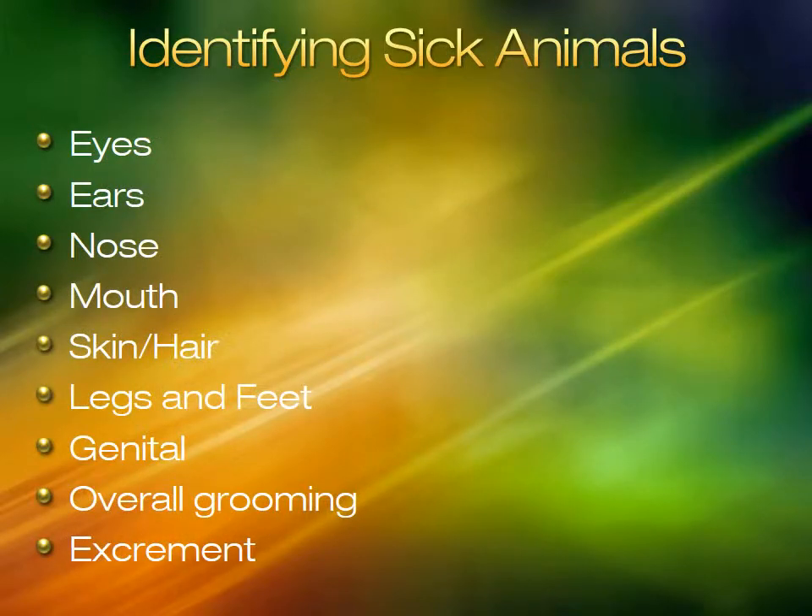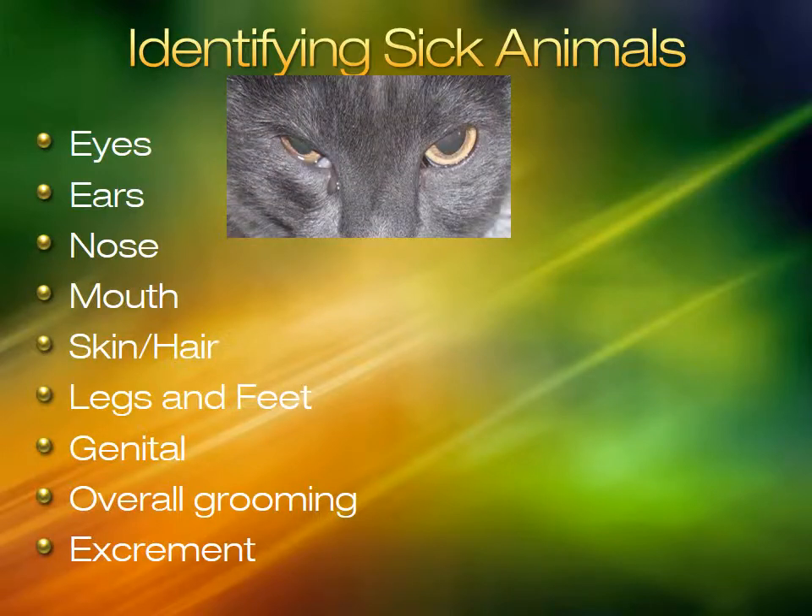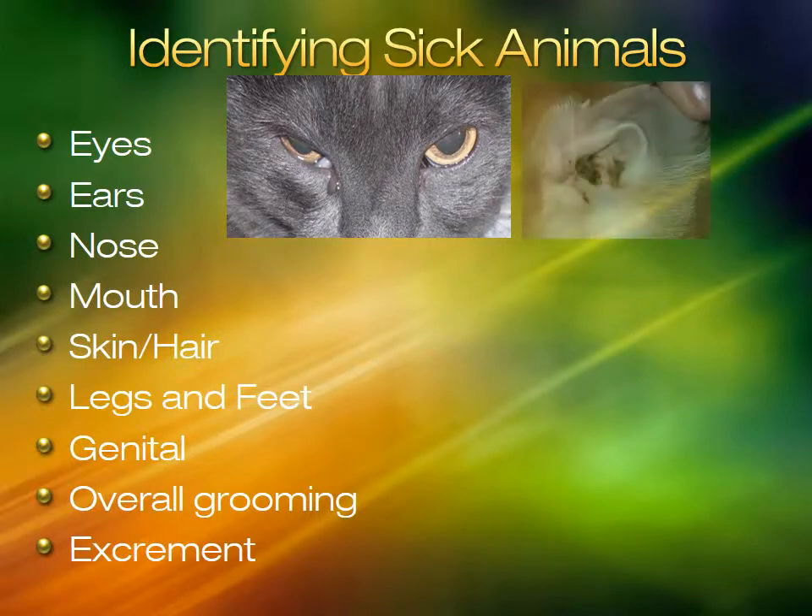Volunteers and staff should learn to identify sick animals at the shelter. Symptoms can appear in all parts of the animal body. In this cat's eyes, you can see one eye is closed more and the inner eyelid is swollen — sometimes a green discharge can be seen. In this ear, there is something brown which could be dirt, ear mites, or even yeast.